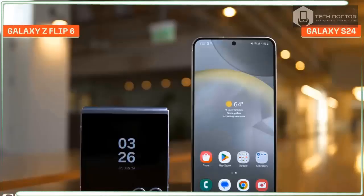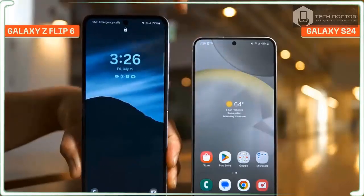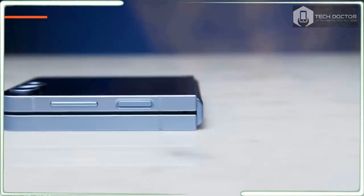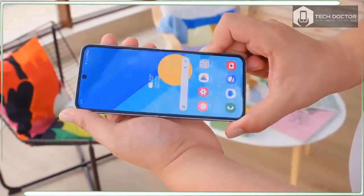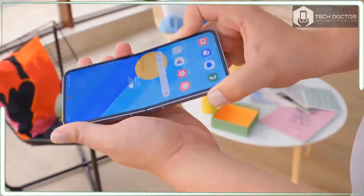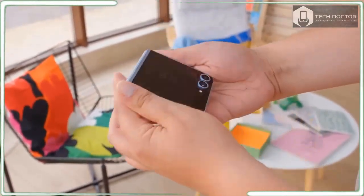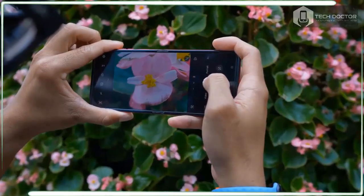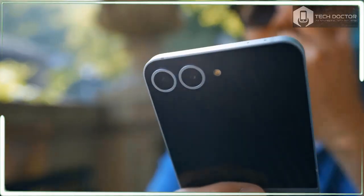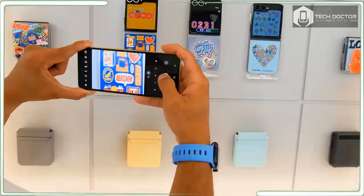Price hikes seem inevitable for every gadget, but it does make it harder to convince people used to shelling out $999 that they should pay $1,099 for the Galaxy Z Flip 6 instead. This base model comes with a generous 256GB of storage and 12GB of RAM. If you demand more, there is also the 512GB option which raises the cost to a whopping $1,219.